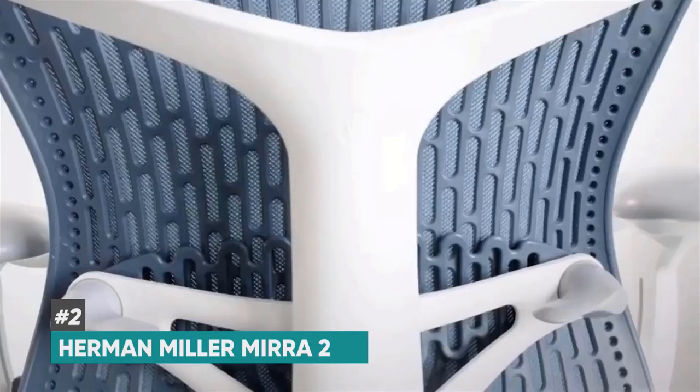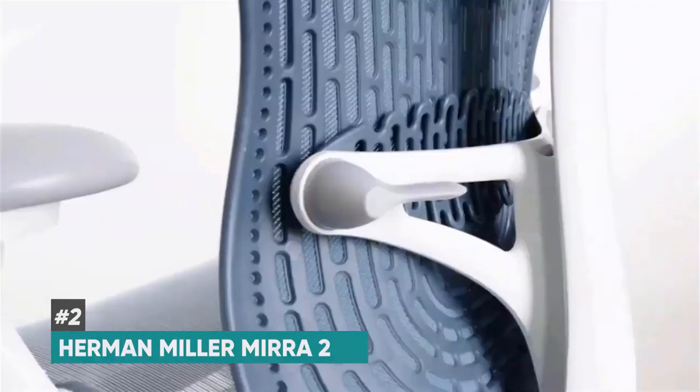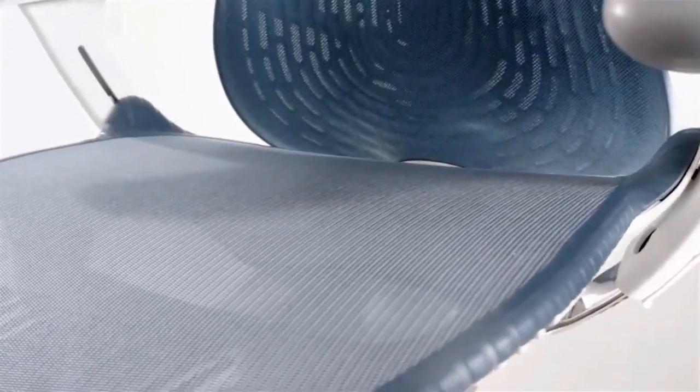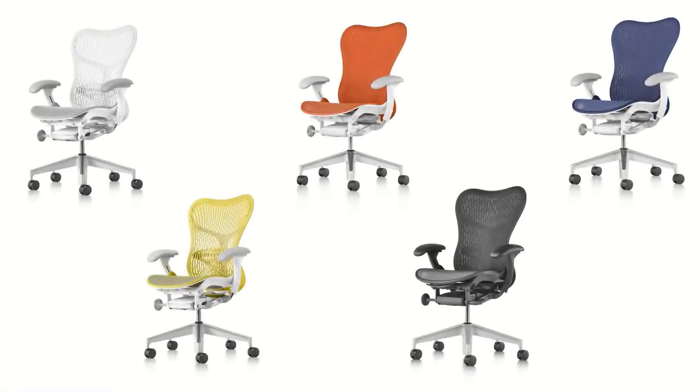At number two, we have the Herman Miller Mira 2, and this is going to be a great option for those of you that have home offices. It's got a really sleek design so it's not going to take up a ton of room if your office space is a little bit smaller, but even though it has a sleeker design, it doesn't sacrifice any comfort.